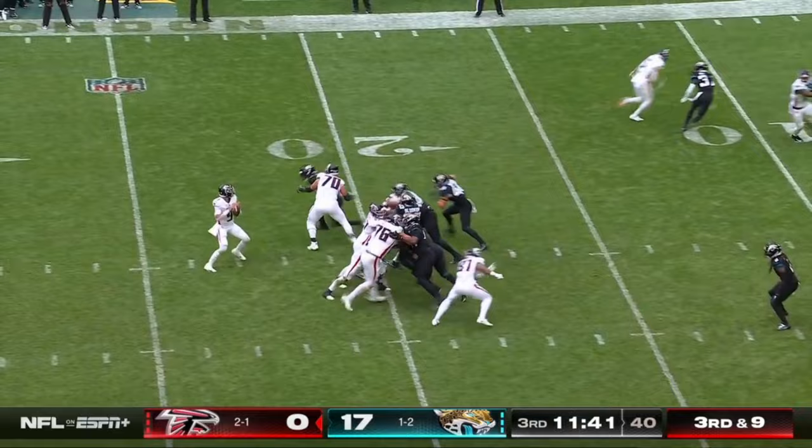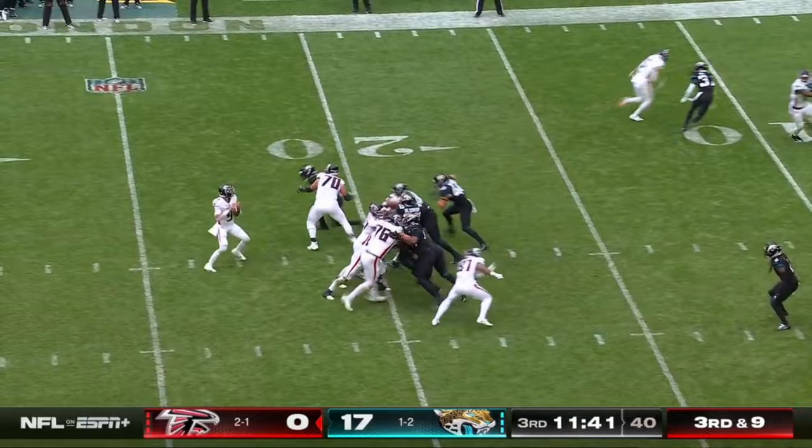They just get it off — pressure is picked up. Locking the end zone — caught for a touchdown by Drake London!